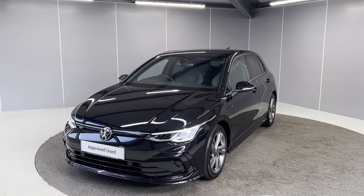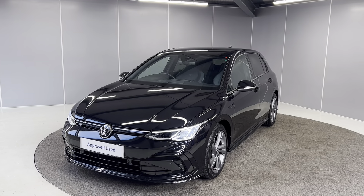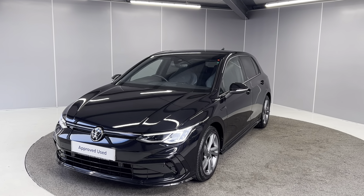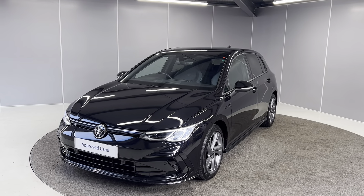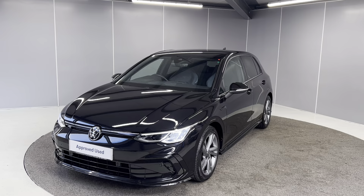Hello guys, welcome back to Lancaster Volkswagen. My name's Ryan. Today I'm going to be giving you a quick walk-around video. It's a 2020 70-plate Volkswagen Golf 8 R-Line. It's a 1.5 TSI engine with a 6-speed manual gearbox, finished in deep black pearl paint, and it is the 130 PS model as well.